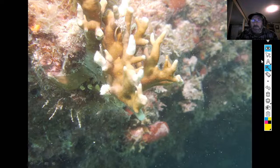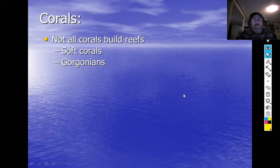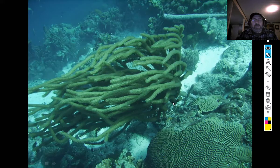Not all corals build reefs. Soft corals have spicules for a skeleton, and the spicules give them their shape. There are soft corals that don't leave any skeleton behind. One of the other anthozoans is gorgonians — gorgonians are the sea fans and sea whips.